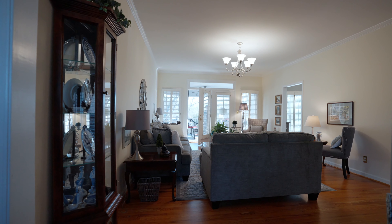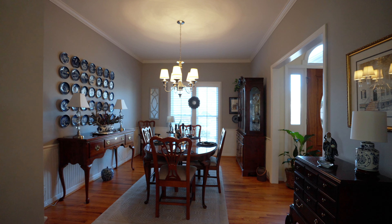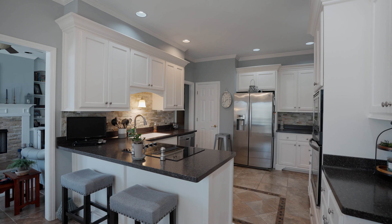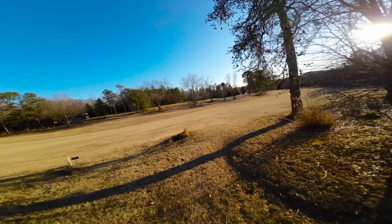As you enter the home, you cannot help but notice the hardwood floors and inviting living and dining space. The kitchen has beautiful custom tile floors, upgraded appliances, granite countertops, and the breakfast area overlooks the back deck and golf course.